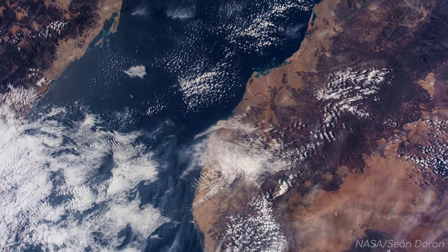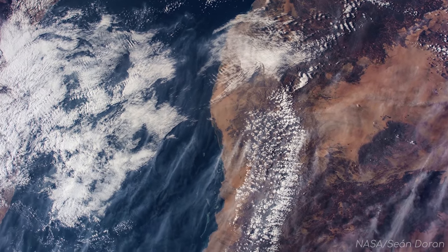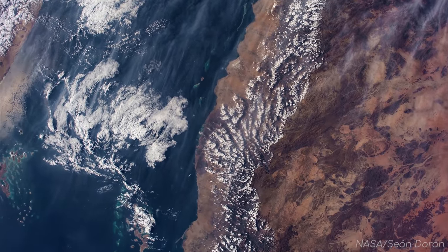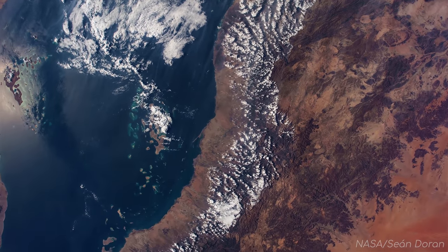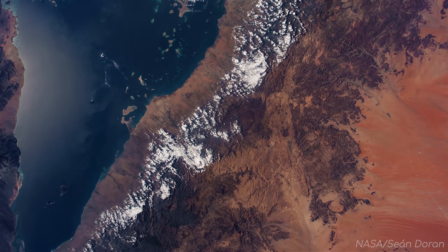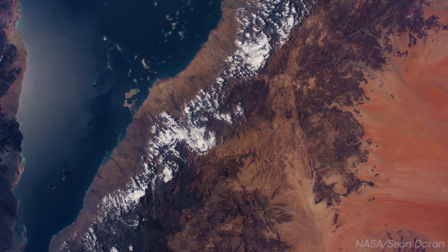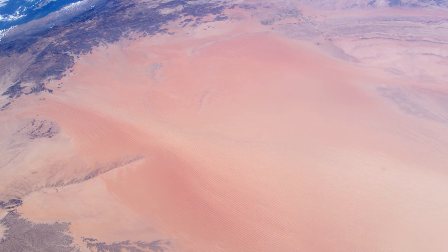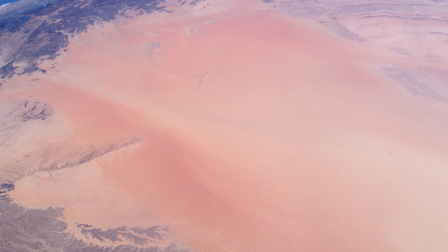Let's speed up our journey a bit now, heading towards the tip of the peninsula. On the far right is the edge of the Arabian desert, with its famous seif, or longitudinal dunes. These dunes stretch for hundreds of kilometres around the Arabian peninsula, following the direction of the wind, which is a constant in this area.